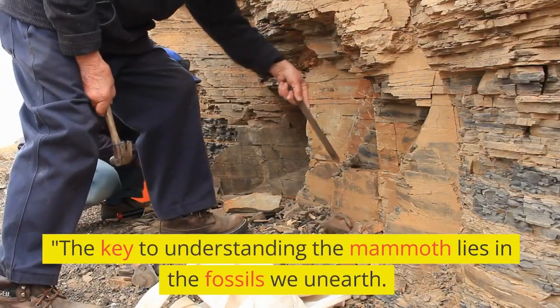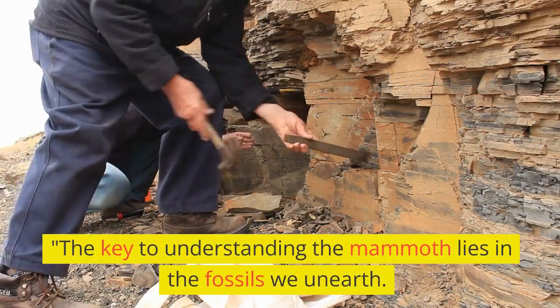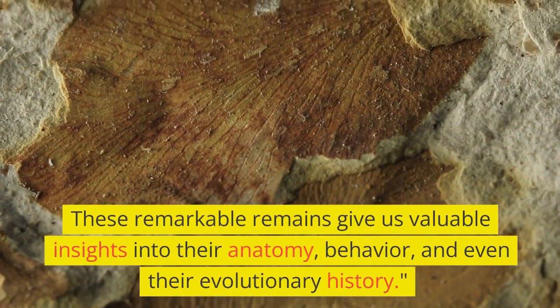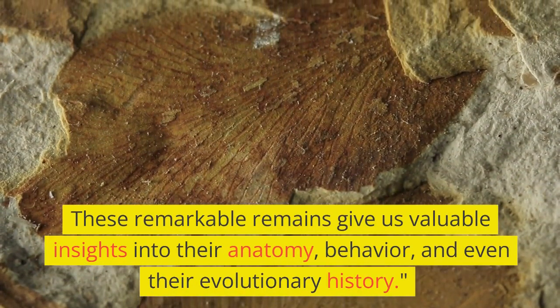The key to understanding the mammoth lies in the fossils we unearth. These remarkable remains give us valuable insights into their anatomy, behavior, and even their evolutionary history.